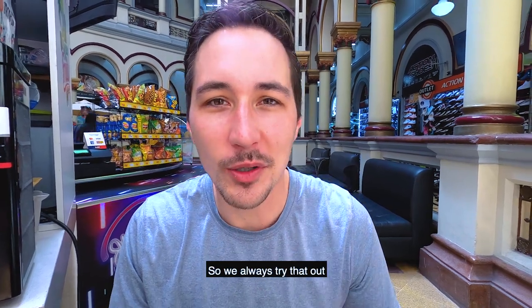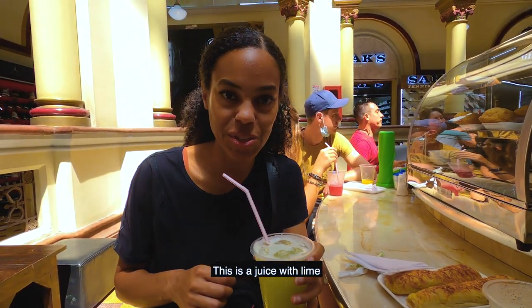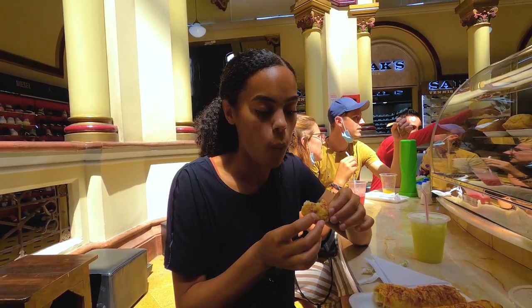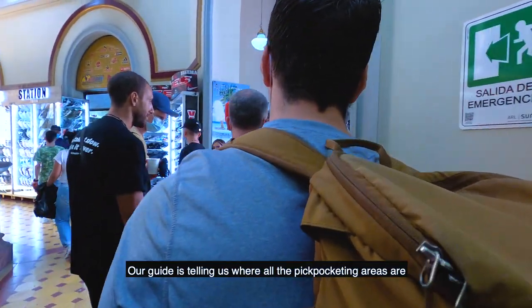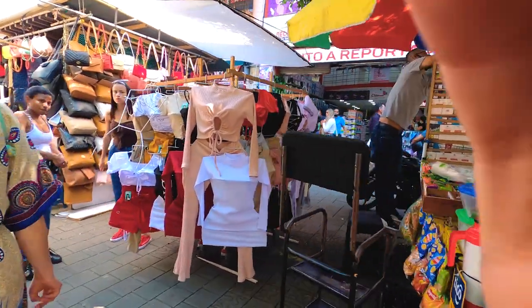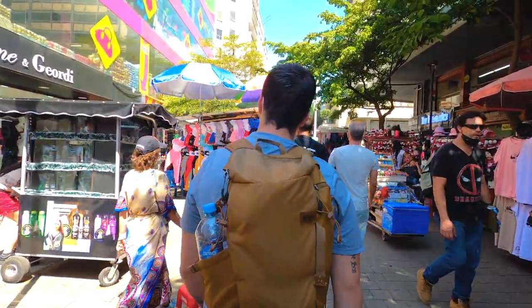We stopped to have some lemonade — juices are really big here, so we always try that out. We're in a huge outlet mall with a bunch of off-brand shirts and stuff. This juice with lime tastes like a mojito without alcohol, and we also have two cheese pastries. Our guide has taught us where the pickpocket areas are, which is very helpful when you have cameras. There is a saying in Colombia — no dar papaya — meaning don't give any opportunity for someone to pickpocket you. A papaya is a low-hanging fruit and therefore very easy to pick off the tree. So if we entered a different street, our guide would tell us the papaya levels.